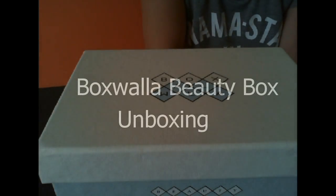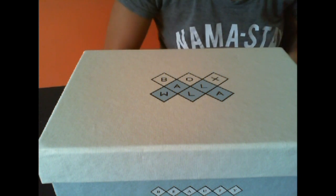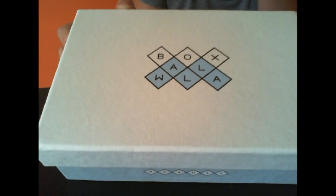Hey guys, it's Ashley from Not A Tree Reviews. Today I'm a little under the weather with a cold, but it's okay — I've got my hot tea and I've got my Boxwalla green beauty box, so I'm super excited to share this with you.